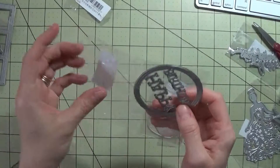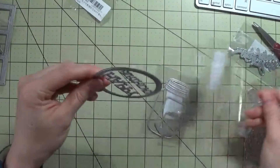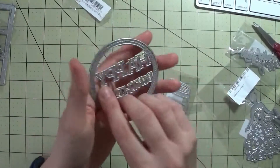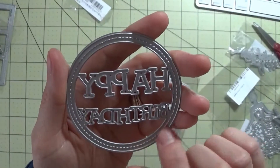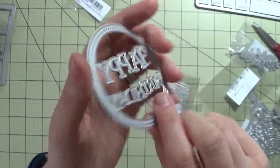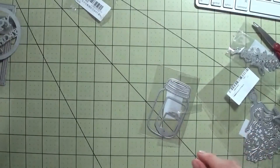This one here is a circle die that says Happy Birthday on the inside, and it has a stitched edge around it. Really like that one as well.